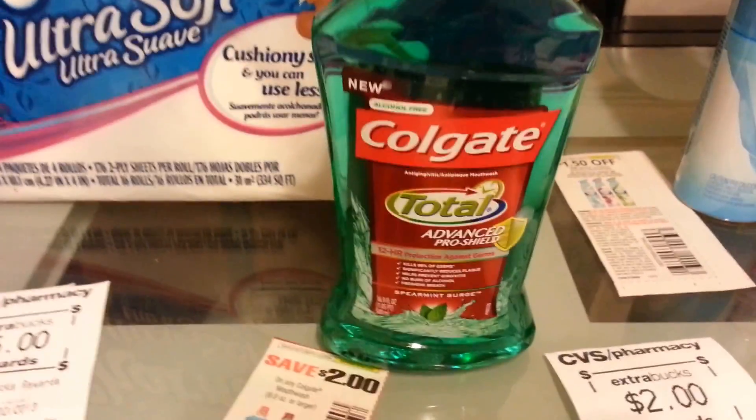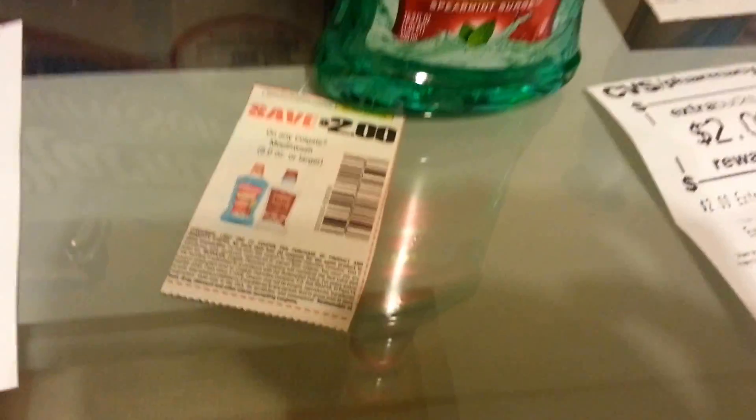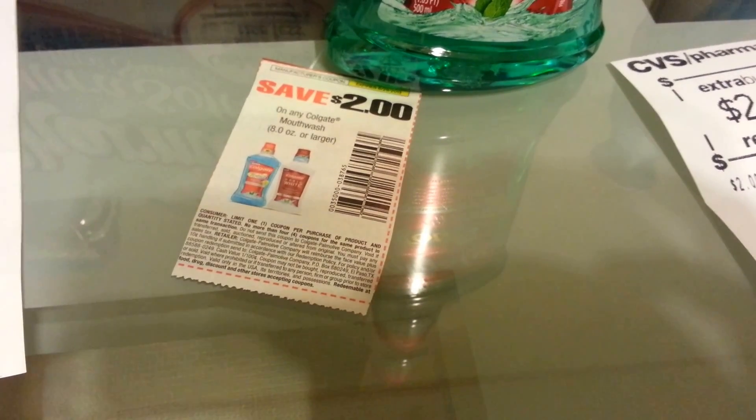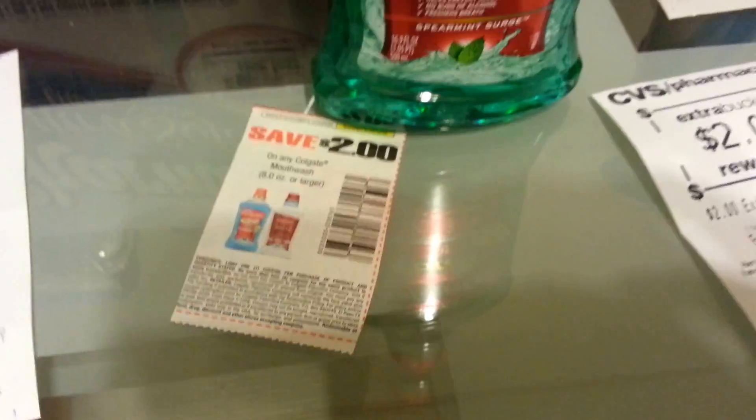The Colgate Total Advanced is $4.99 — buy one, get back $2, limit of two. I used this coupon from this week's Smart Source — that's a great coupon. Paid $0.29 and got back $2.